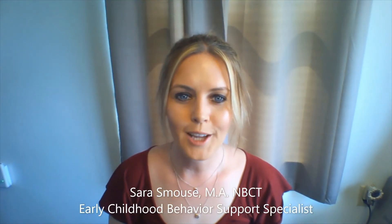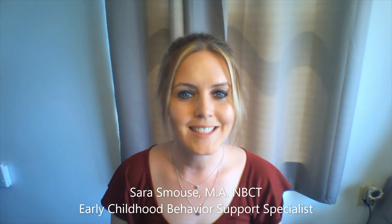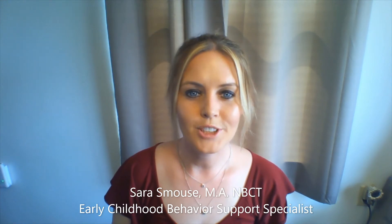Hello everyone, I'm Sarah Smouse and I'm an Early Childhood Behavior Support Specialist at the West Virginia Behavior and Mental Health Technical Assistance Center. Our center is a collaboration between the West Virginia Autism Training Center at Marshall University and the West Virginia Department of Education Office of Early Learning.